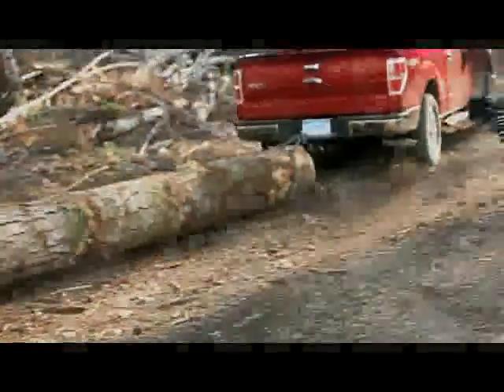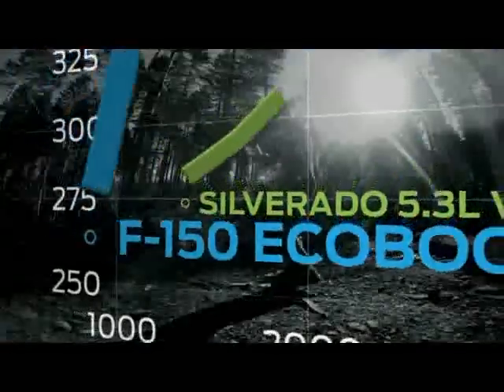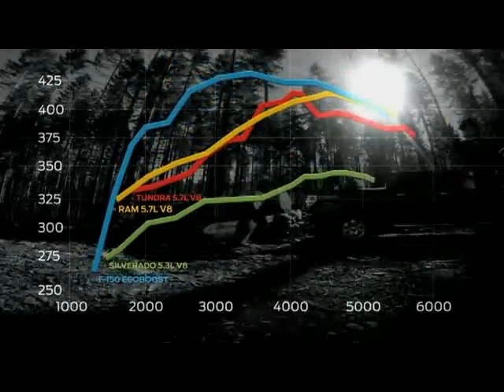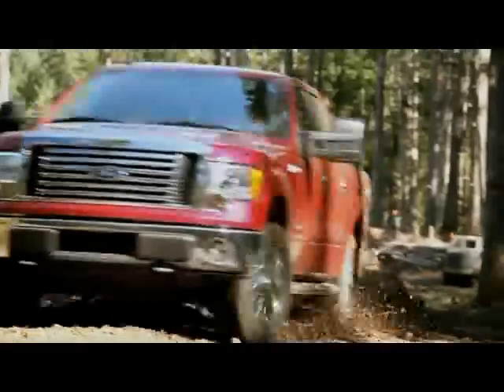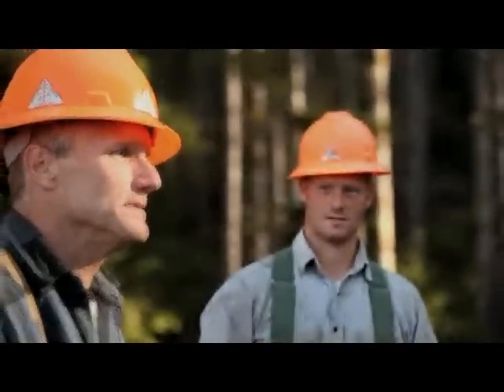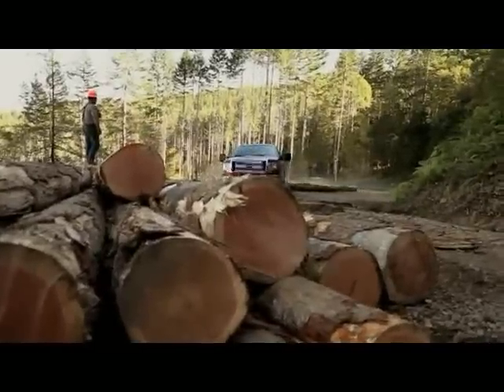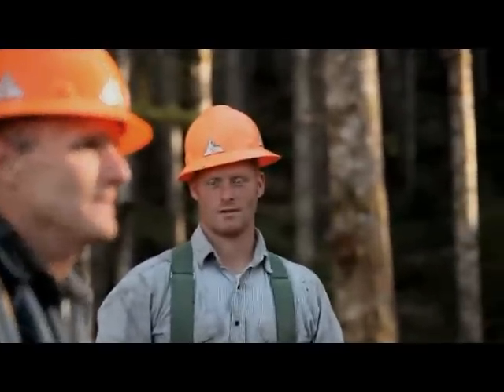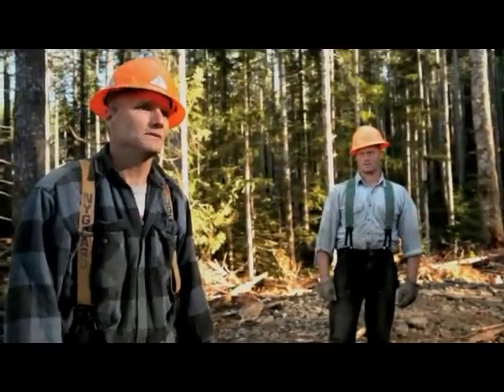The EcoBoost engine produces 420 foot-pounds of torque nearly all across its RPM band. Compare that torque curve to Chevy, Dodge, and Toyota V8s — they're not even close. I hear them talking about low-end torque and the type of motor this F-150 has in it, and I'm pretty impressed. It's got all 22 logs up the hill and they're ready to be loaded out for the mill. Hasn't been one log that that truck hasn't been able to pull up the hill.